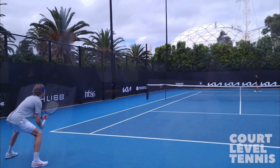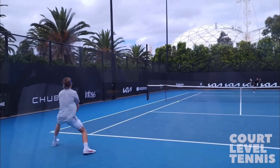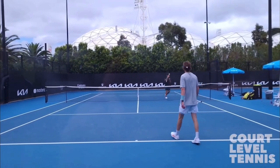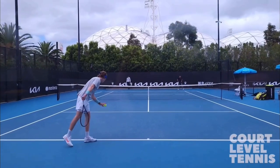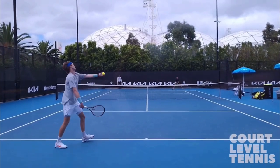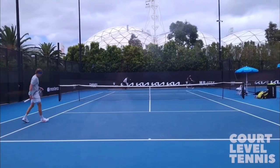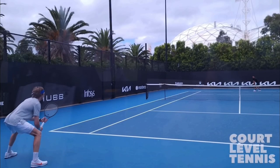So let's first watch two points in their entirety, and then we'll diagram them. This footage is courtesy of Liam Ampelato over at Court Level Tennis. Go in the description below and give them a subscription. They have amazing content — it's Court Level footage, it's just awesome.